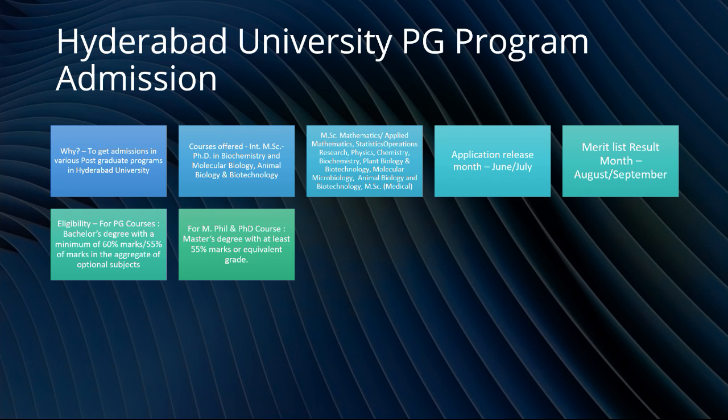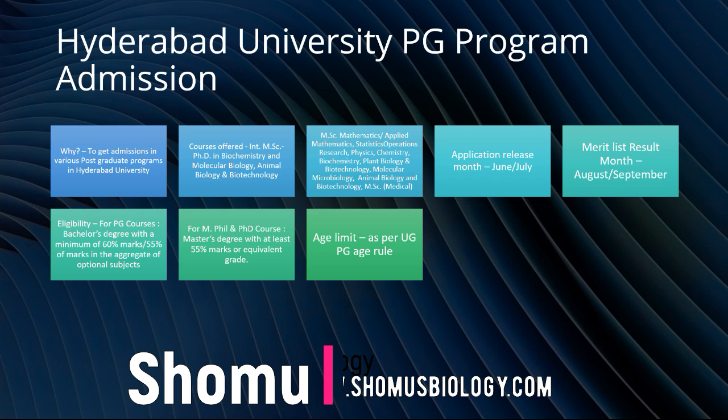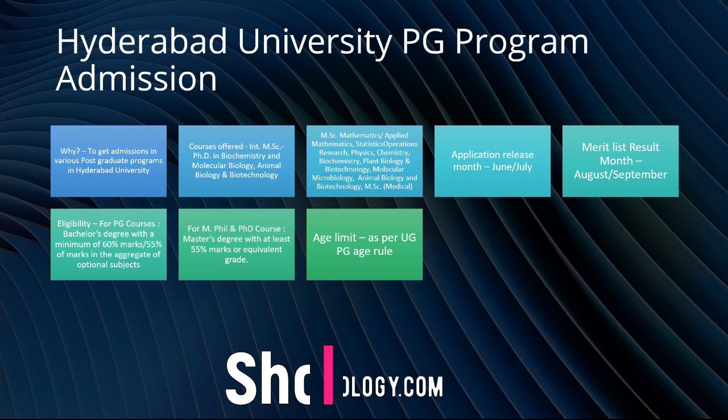For MPhil and PhD courses, you need to have a master's degree with at least 55% marks or an equivalent grade. Regarding the age limit, it follows UGC and PG rules. If there is a 2–3 year gap in your age when applying, they may ask you about it during the interview, so you need to prepare a good solid reason to provide them.